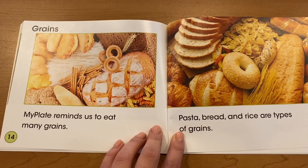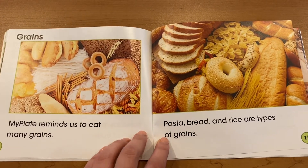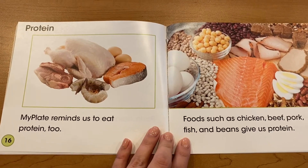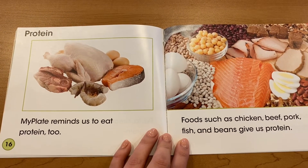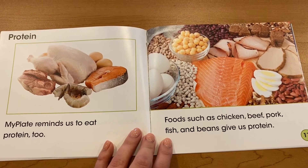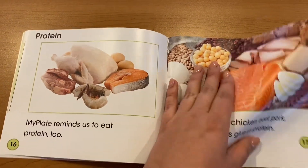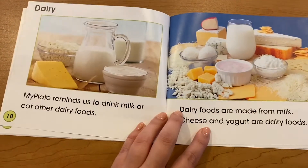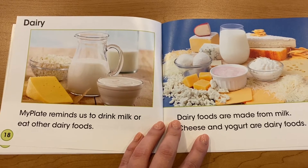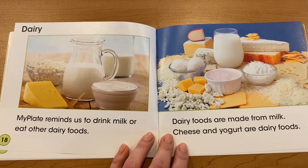MyPlate reminds us to eat many grains. Pasta, bread and rice are types of grain. MyPlate reminds us to eat protein too. Foods such as chicken, beef, pork, fish and beans give us protein. MyPlate reminds us to drink milk or eat other dairy foods. Dairy foods are made from milk. Cheese and yogurt are dairy foods.